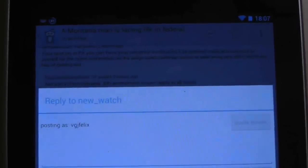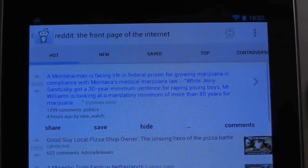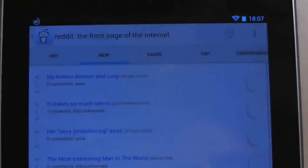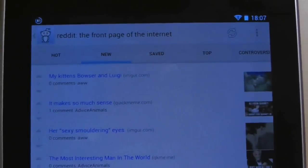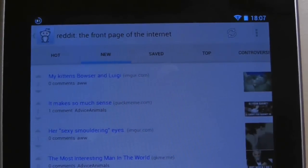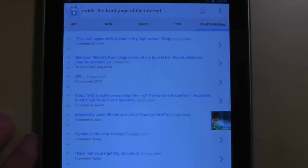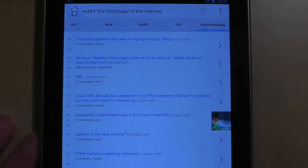Reddit certainly is a hotbed of diverse and strong opinions, and of course this app allows you to quickly and easily join the conversation. The amount of information can be very overwhelming but this app does an excellent job of offering different ways to manage the content. At the top of the front page you can quickly sort content by what's new, what you've saved, the top posts over a certain period of time, or the most controversial topics currently going.